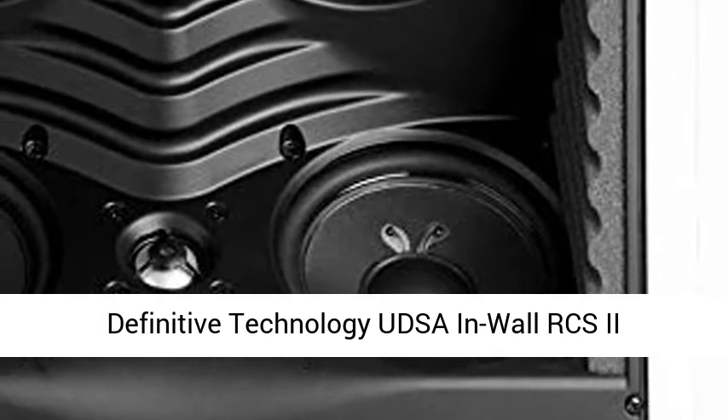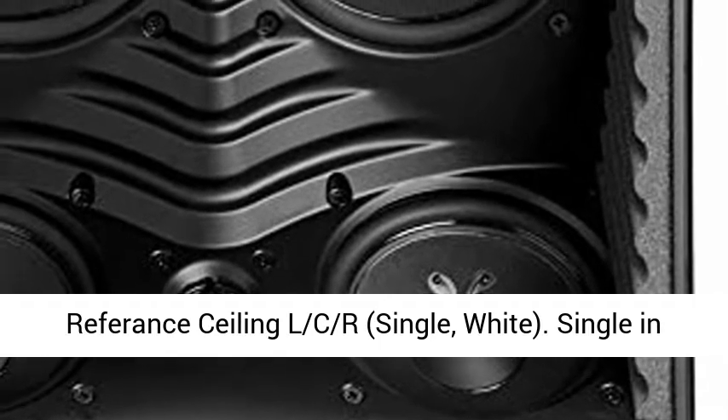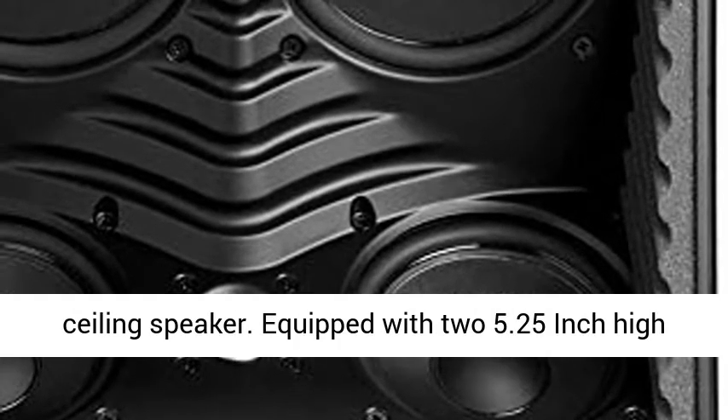Definitive Technology UDSA in-Wall RCS2 Reference Ceiling LCR, single white, single in-ceiling speaker.